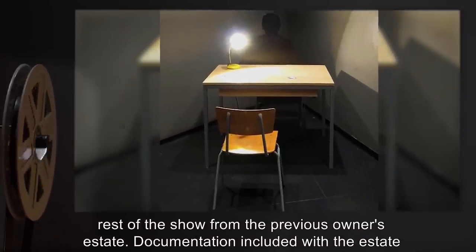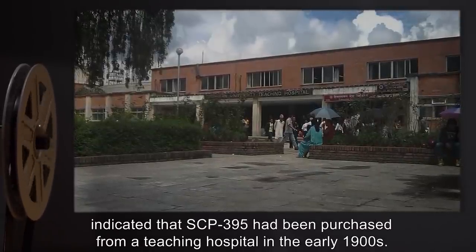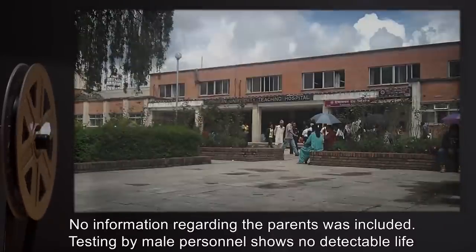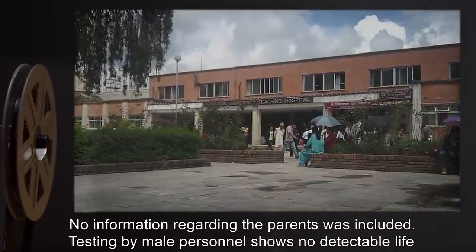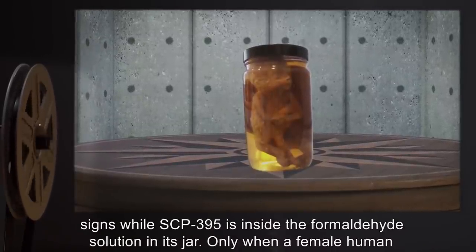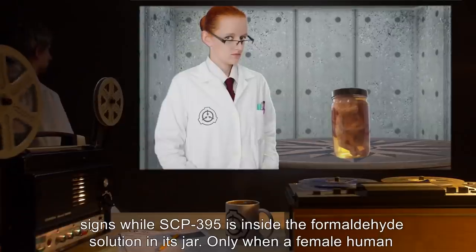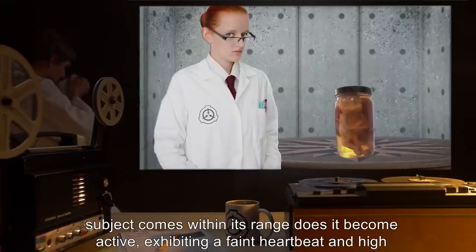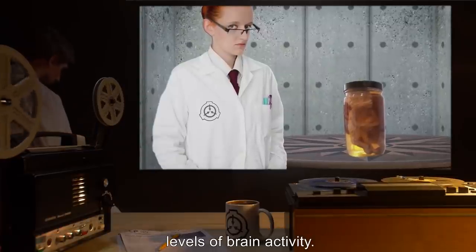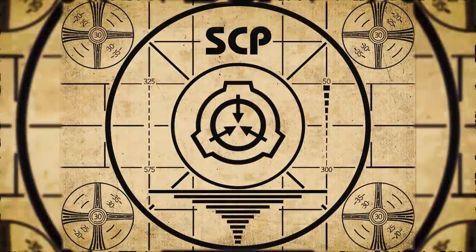Documentation included with the estate indicated that SCP-395 had been purchased from a teaching hospital in the early 1900s. No information regarding the parents was included. Testing by male personnel shows no detectable life signs while SCP-395 is inside the formaldehyde solution in its jar. Only when a female human subject comes within its range does it become active, exhibiting a faint heartbeat and high levels of brain activity. Lesson complete. To continue with your orientation training, subscribe to SCP Orientation right now and make sure you don't miss any of our upcoming videos.